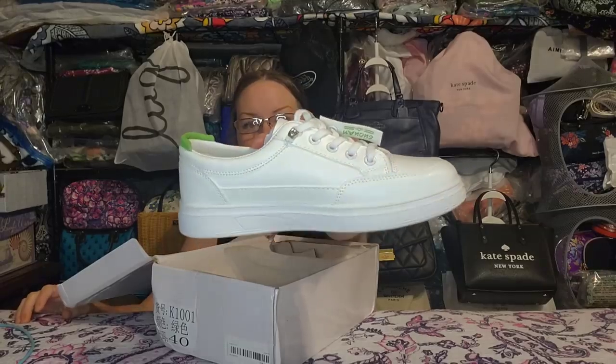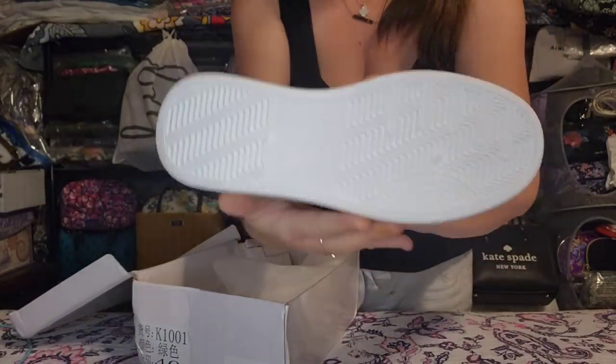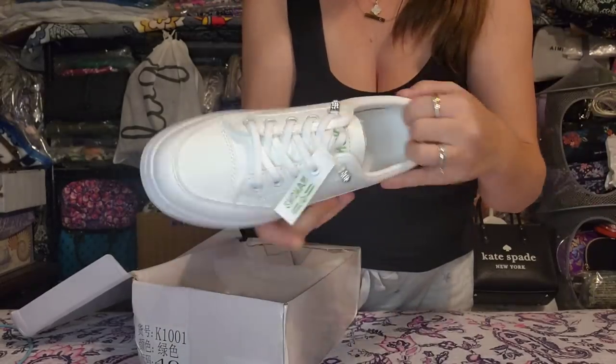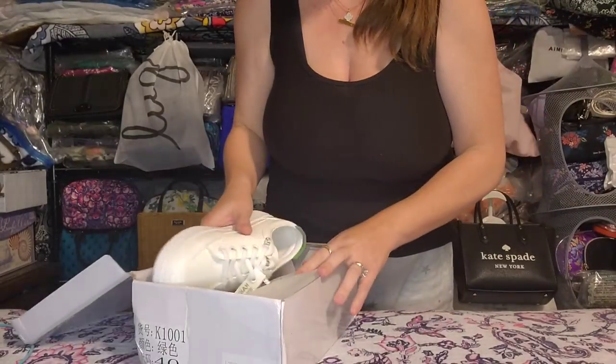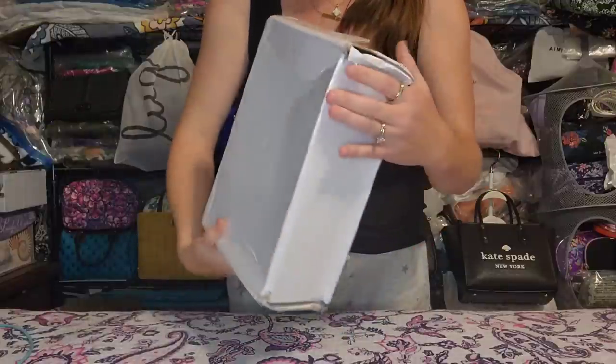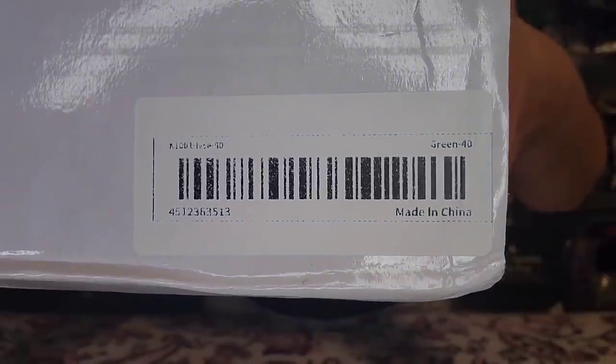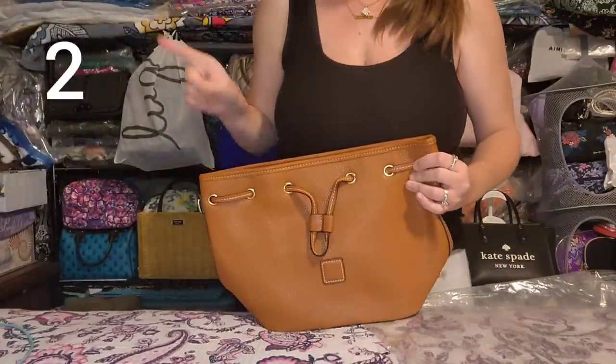Group A starts now. The first item is actually a pair of shoes — the only non-handbag item in this entire haul. I picked these up from Temu; they're super cute. I've only tried them on once in my house — they were just too big on me. I typically wear a seven to seven and a half; these run a little big, so they'd probably fit a seven and a half to an eight perfectly.